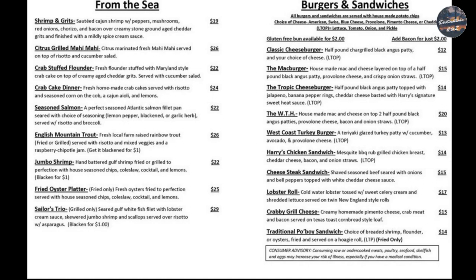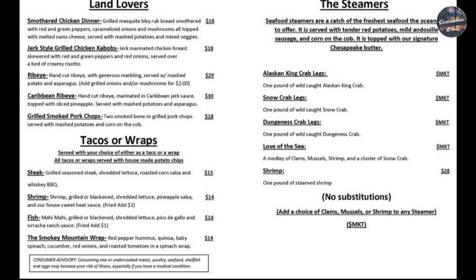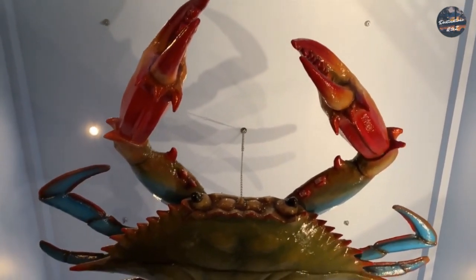From the sea they've got shrimp and grits, crab cakes, and then they've actually got burgers and sandwiches. For the land lovers they've got steak and tacos, and then the steamers. So basically they've got a wide range — a little bit of everything.